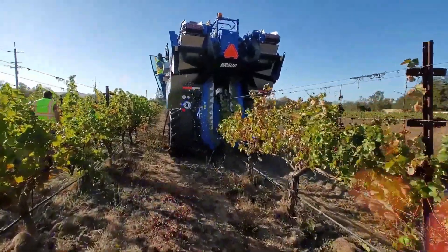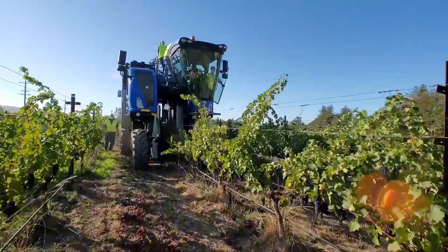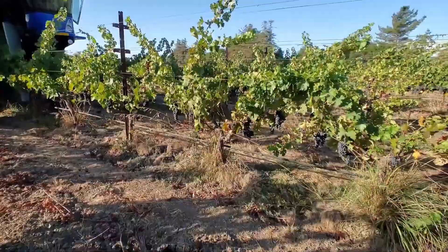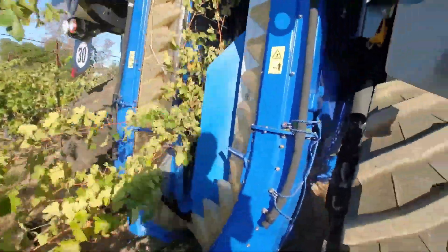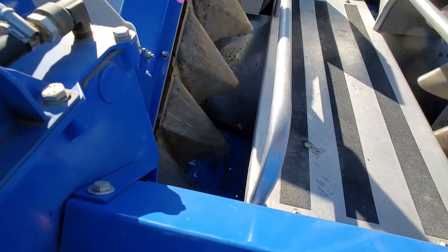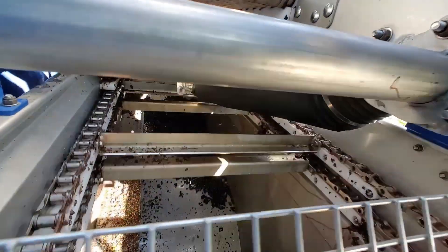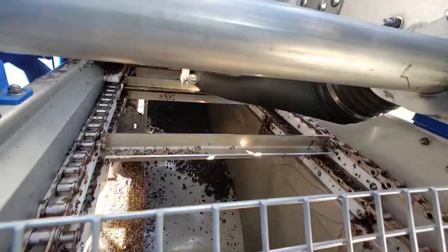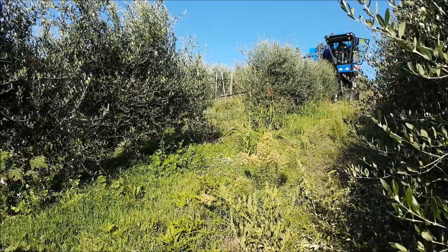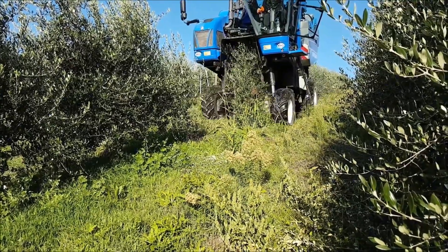The Bro 9090 also features a high-capacity hopper, which allows for longer operational periods without needing to stop for unloading. With its advanced ergonomic controls, operators can easily manage the machine's various functions, reducing operator fatigue. The hydraulic system ensures it can adapt to various terrain types, making it suitable for all vineyard landscapes. Its state-of-the-art technology, including GPS and automated systems, offers precise harvesting, optimizing yield and minimizing waste.